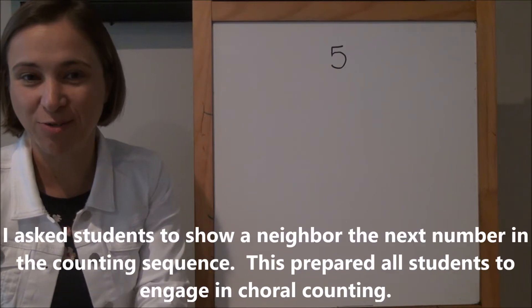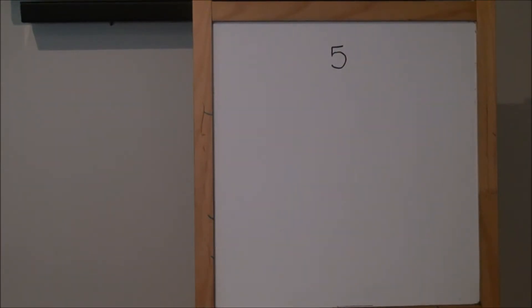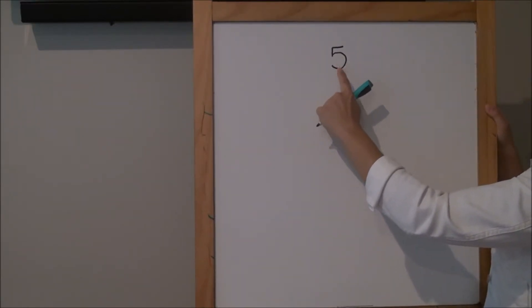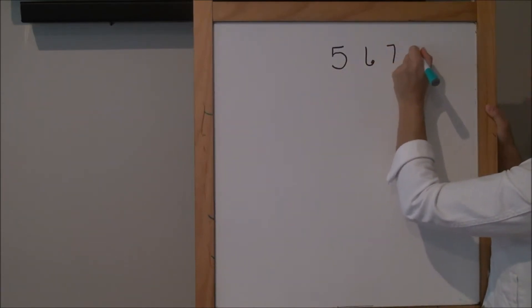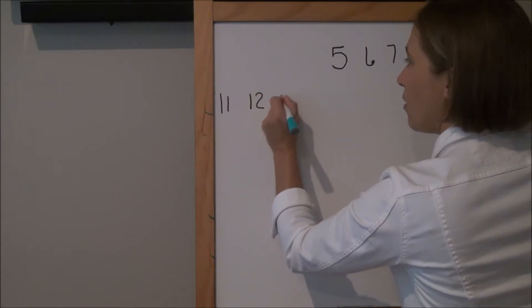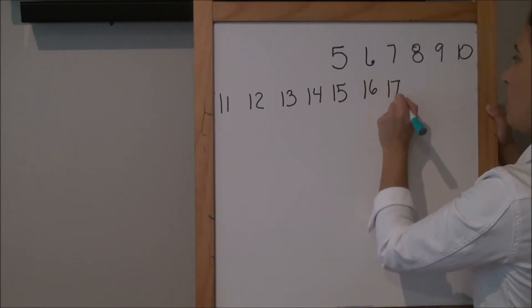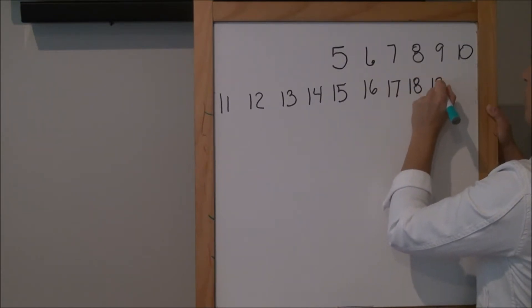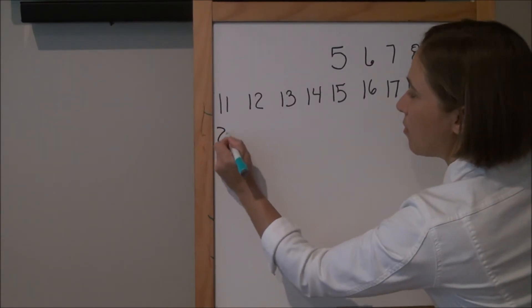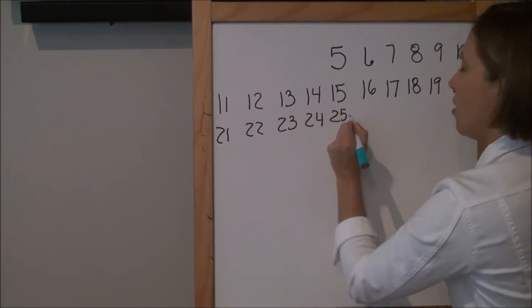Okay, show somebody next to you on your fingers what number you're going to say next. All right, ready — we're going to count together and we're going to use a shared voice. That means we're all going to stay together, so we're not going to have some people going fast and some people going slow. We're going to use one shared class voice. All right, we're going to start at five — ready and go: five, six, seven, eight, nine, ten, eleven, twelve, thirteen, fourteen, fifteen, sixteen, seventeen, eighteen, nineteen, twenty, twenty-one, twenty-two, twenty-three, twenty-four, twenty-five.